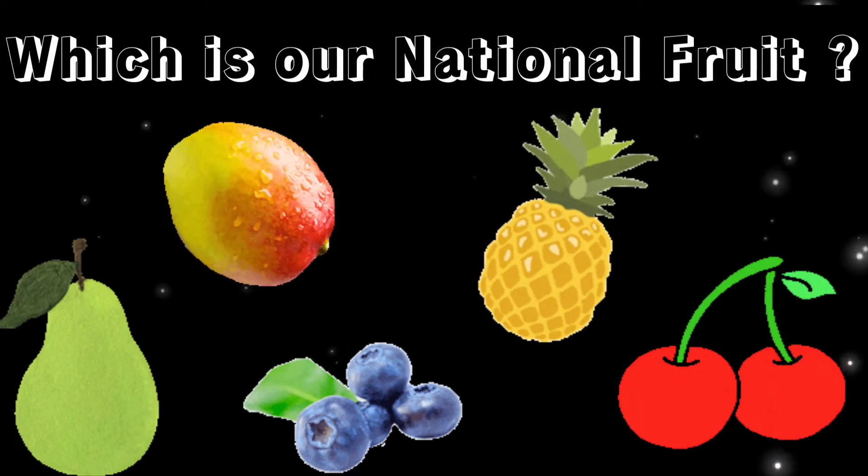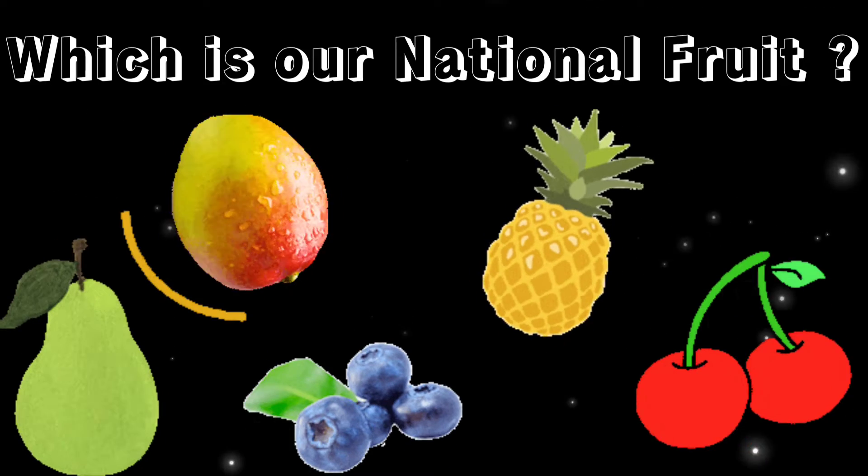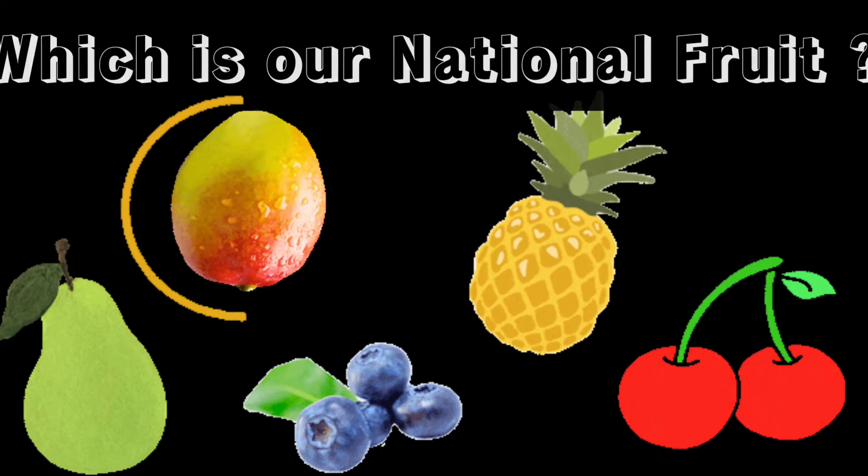Which is our national fruit? It's mango.